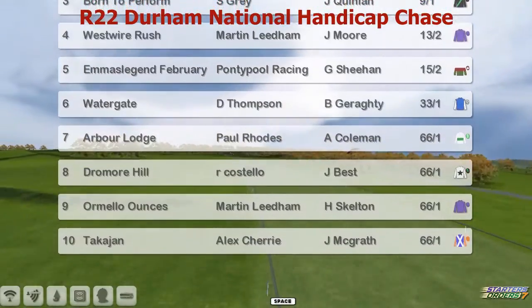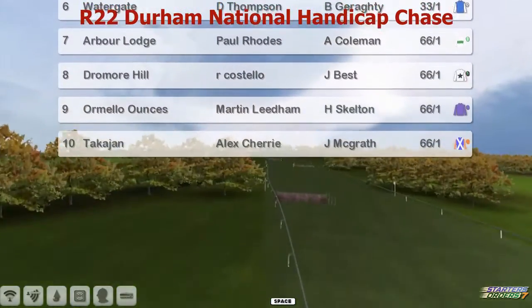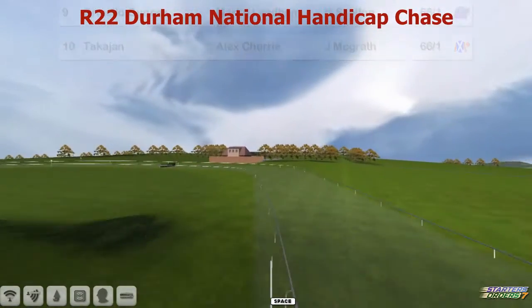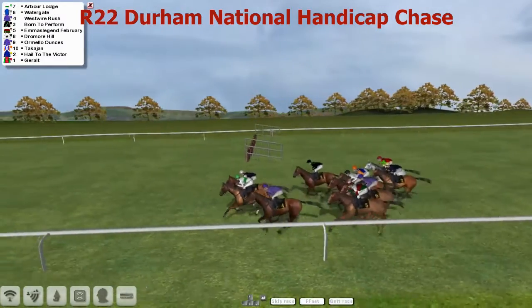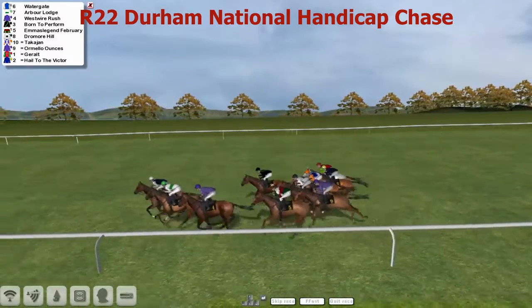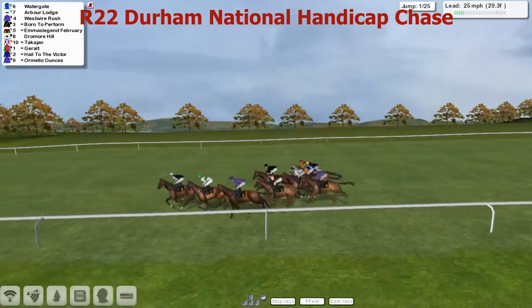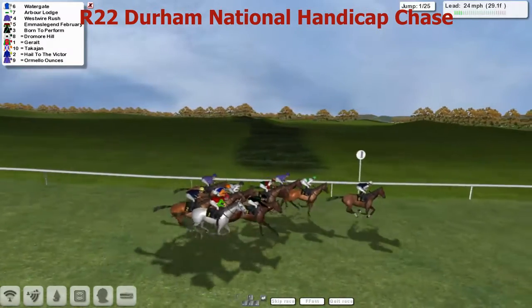Autogate for Durham Thompson is six. Arbor Lodge for Paul Rose is seven. Dromore Hill for Ryan Costello is eight. Ormello Ounces for Martin Lindham is nine. And Takajan for Alex Cherry, number ten. The start of Gollum away. They can take the Durham National Handicap Chase. Look at sunny Sedgefield. They have 25 fences to take.